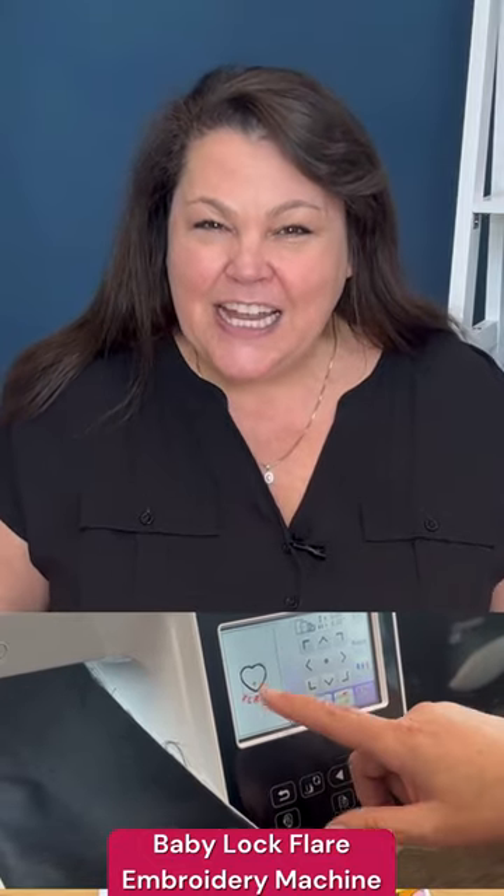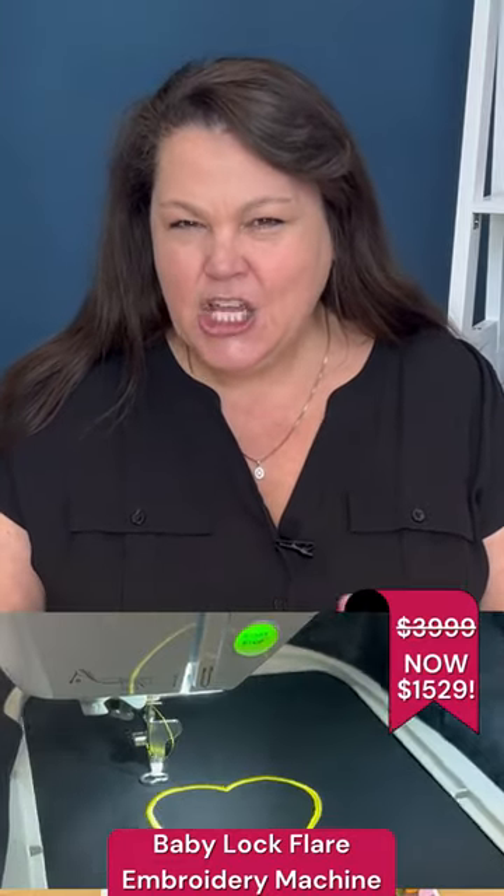We also have the Baby Lock Flair still here. That one normally $4,000, on sale for $15.29 — huge savings. That has a 6 by 10 frame, and that'd be a good one to have if you already have a sewing embroidery combo and just want a second cotton machine.